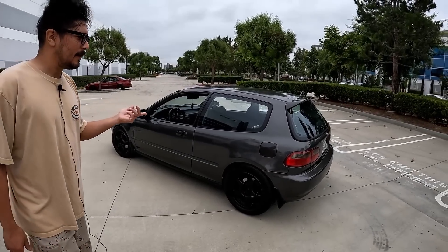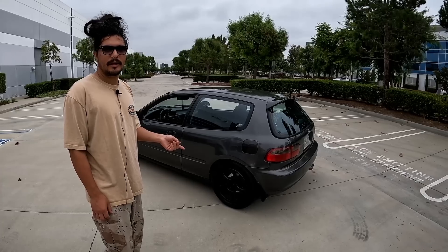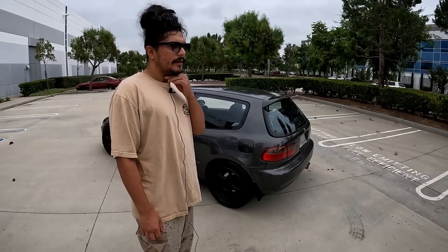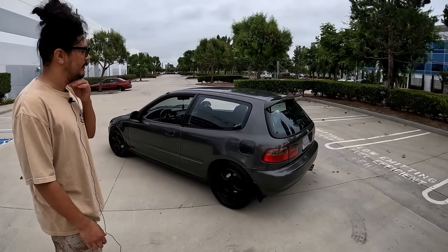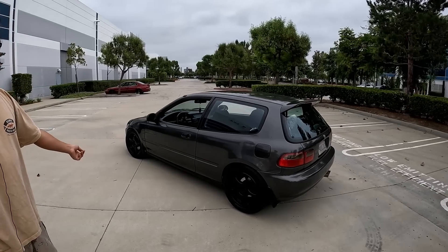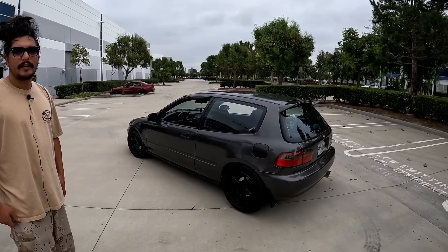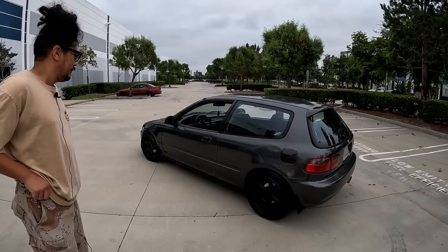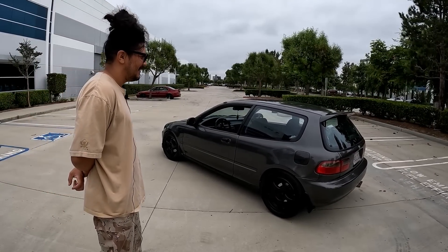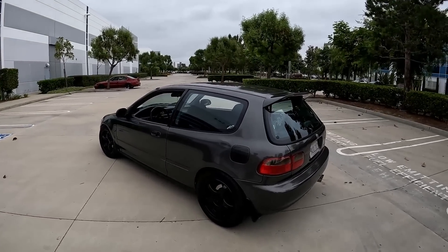The exhaust system came from my first car — one of the first things I ever bought. It's a Tanabe Medallion edition. It's super old but it does the job and sounds very nice. I actually have a cat on it too. It sounded great — really loud when you punch it.